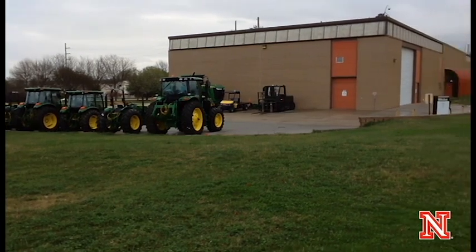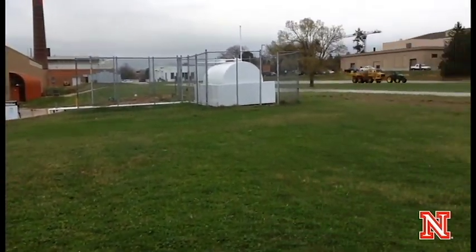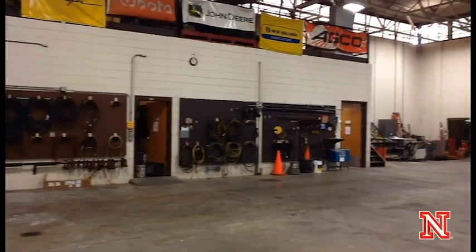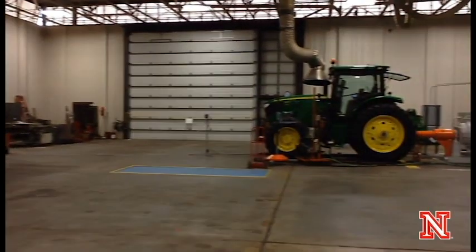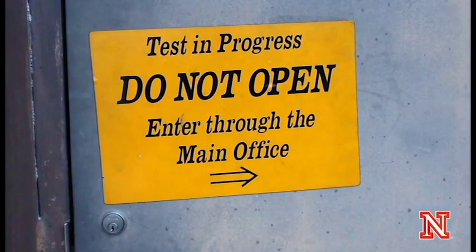This is the Nebraska Tractor Testing Laboratory. The testing laboratory was opened in 1919. In the early days of tractors, farmers ran into issues of tractors not performing as well as manufacturers claimed they would. So the Nebraska legislature passed a law stating every tractor sold in Nebraska must be performance tested. Dr. Roger Hoy explains why the Nebraska government believed the testing center was a necessity.